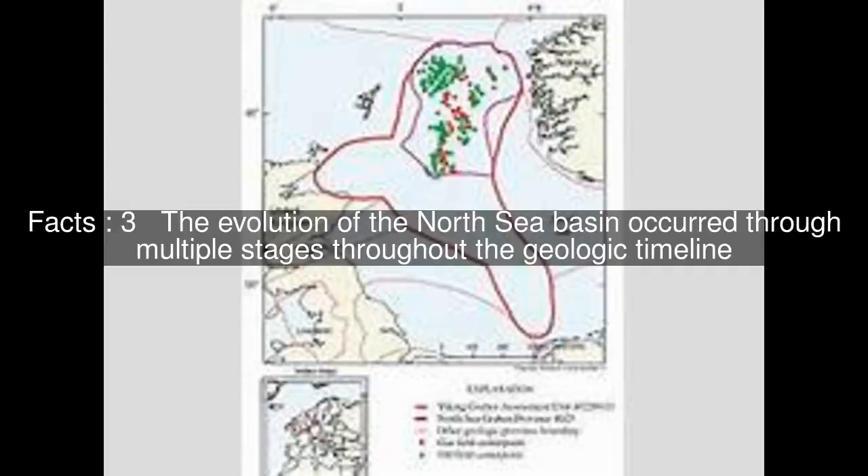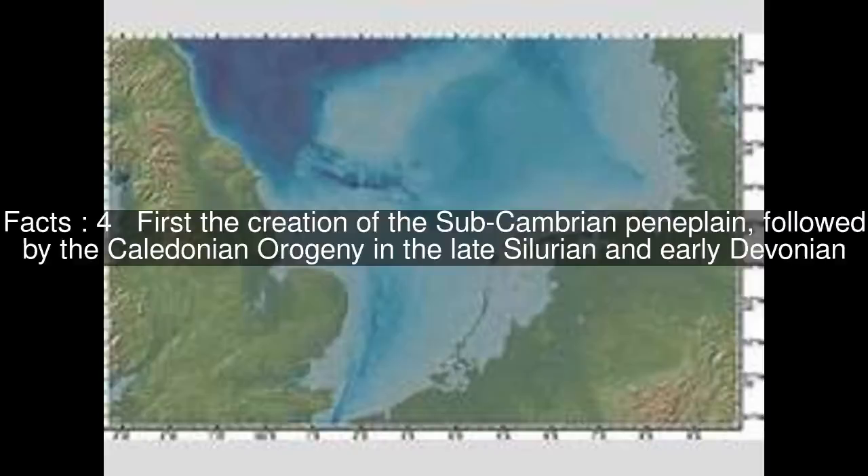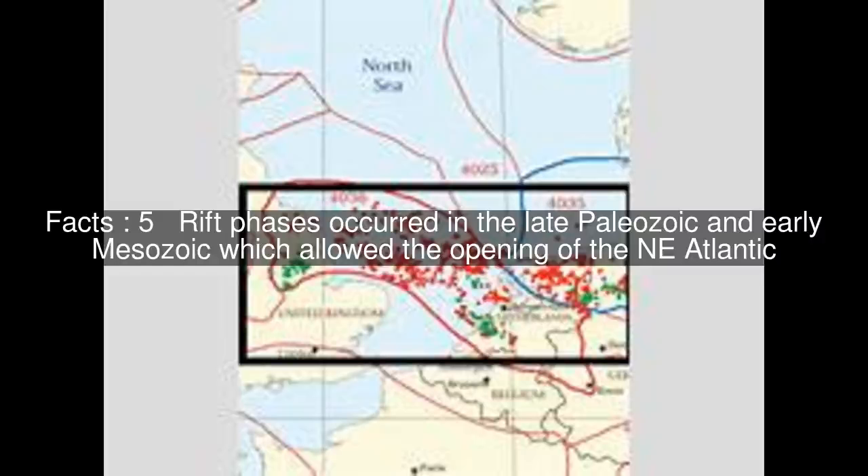The evolution of the North Sea Basin occurred through multiple stages throughout the geologic timeline. First, the creation of the Subcambrian Peneplain, followed by the Caledonian Orogeny in the late Silurian and early Devonian. Rift phases occurred in the late Paleozoic and early Mesozoic, which allowed the opening of the Northeast Atlantic.